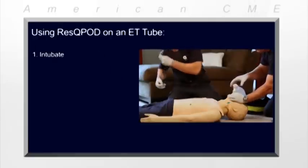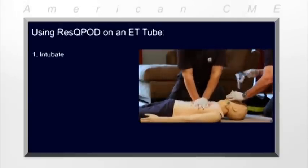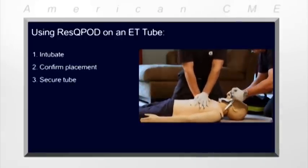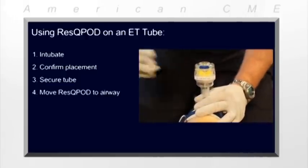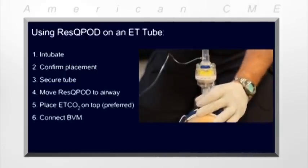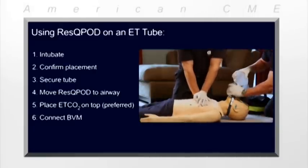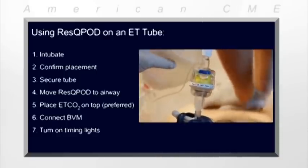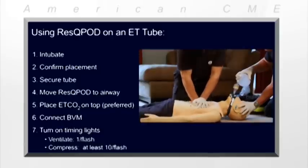The RescuePod can also be used on an advanced airway such as an endotracheal tube or supraglottic airway. Once tube placement is confirmed, secure the airway with a commercial tube holder. Then move the RescuePod to the airway. Connect the end-tidal CO2 detector and the ventilation bag to the top of the RescuePod. Next, turn on the timing lights — they flash ten times a minute and can be used to guide both chest compressions and ventilations. Provide one ventilation and at least ten compressions with each light flash.